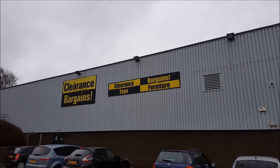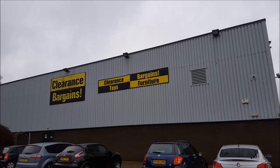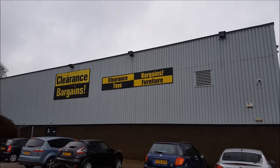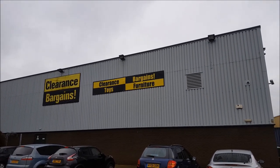Hi guys, welcome to Becky's Crafts and Goodies. We're going to have a look around a shop called Clearance Bargains. They're actually an Argos outlet, so they have products that are in the Argos catalogue and they sell them for a reduced price in this warehouse. Let's go in and have a look.